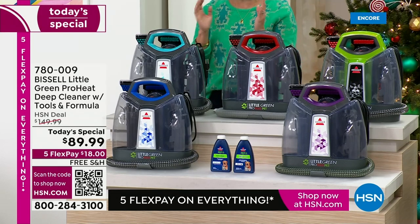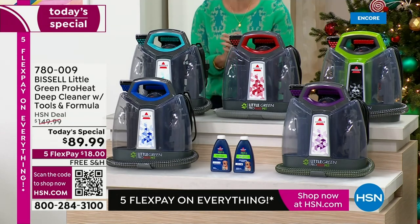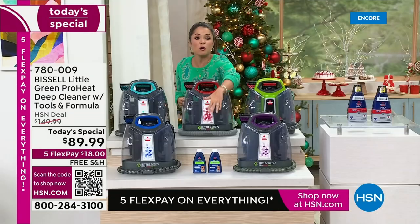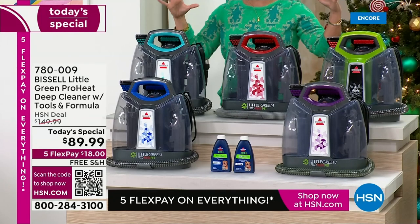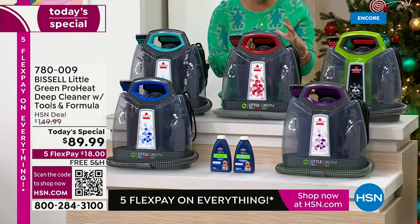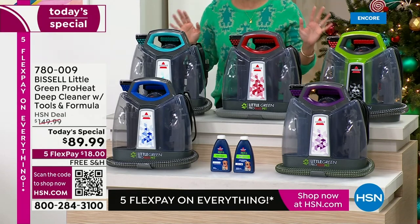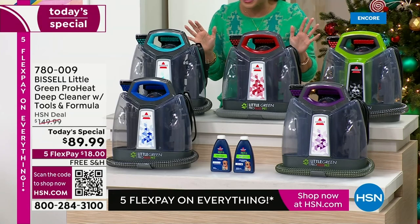Not only is this the lowest price we have ever, ever, ever done here at HSN, it's a totally exclusive bundle as well. You're getting an extra bottle of the Pro Formulas — you're getting two of those. You're getting all the tools and attachments that you need, including the stain trapping tool, which is the neatest thing for the grossest messes. You're also getting new and exclusive color options as well.